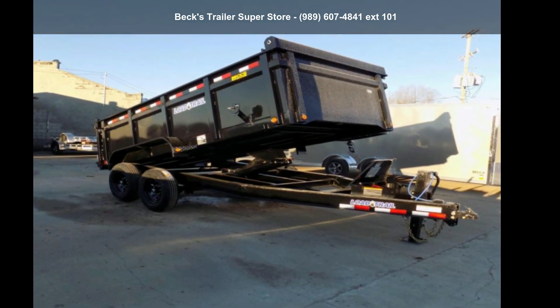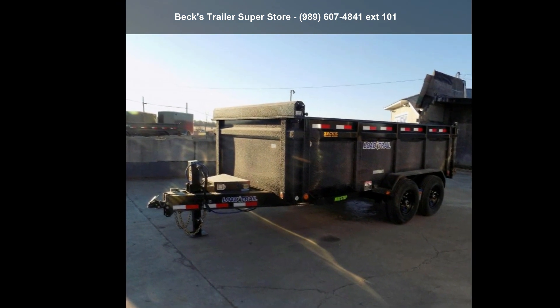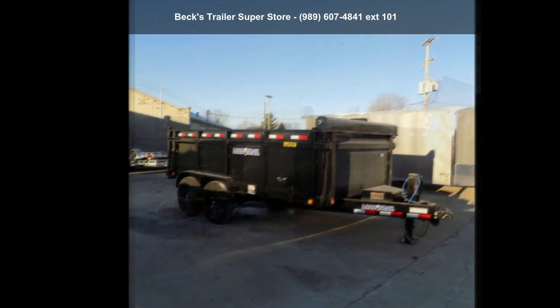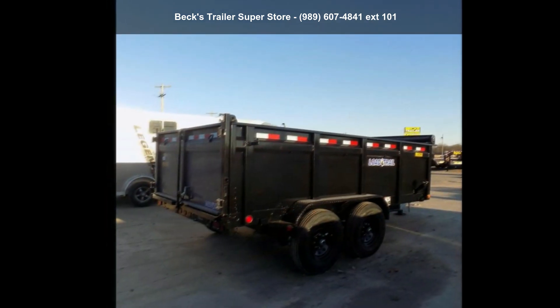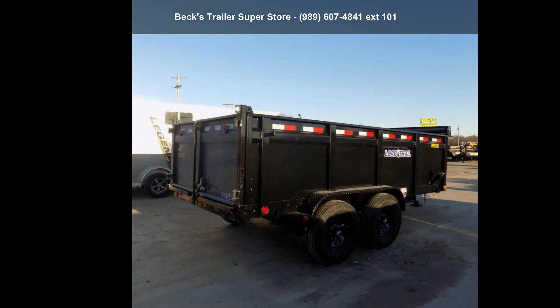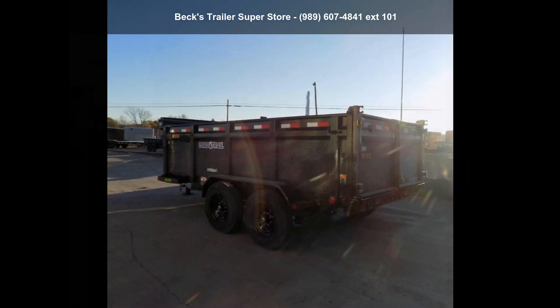Check out this Load Trail 2022 DT83X14TA7. If you are looking for a quality trailer, consider this one. This unit is priced just right and comes equipped with many desirable features. Call now to speak with the dealer and find out why we are the preferred destination for quality trailers.